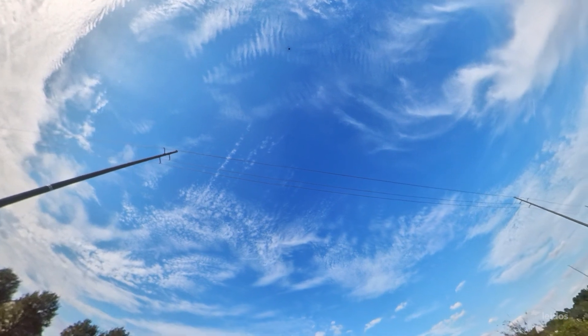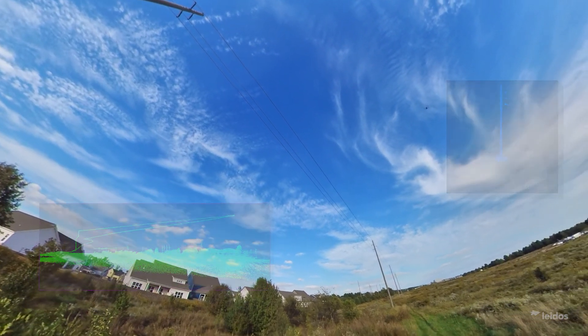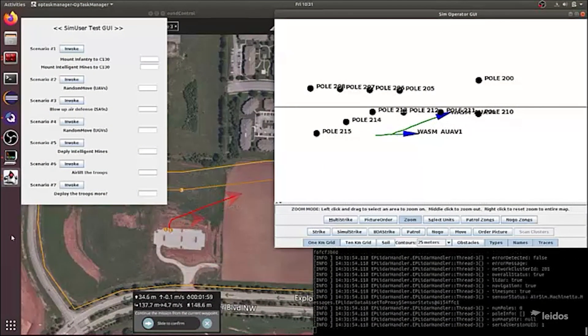By deploying a fleet of drones under the safe supervision of a single pilot and operating beyond the line of sight, utilities can quickly assess damage to critical infrastructure. This state-of-the-art technology solution delivers complex and actionable information at a speed and scale that has not been possible until now.